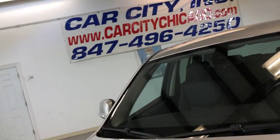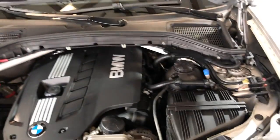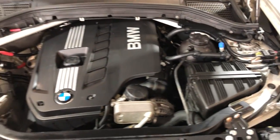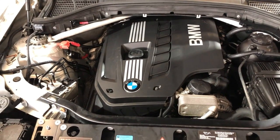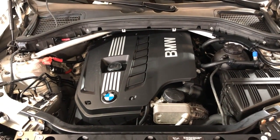Let me open the hood so we can take a peek under the hood. Four-cylinder engine, nice and clean. One owner, clean Carfax, very well kept and maintained — 2011 BMW X3 all-wheel drive.